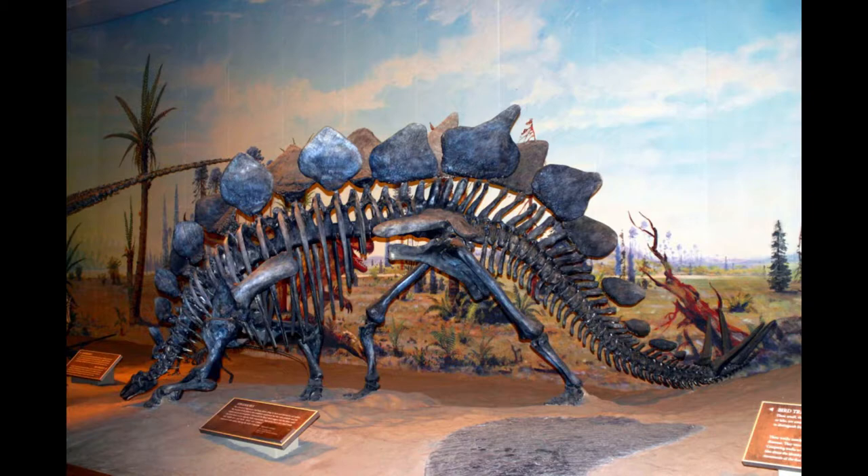Every year new discoveries are made that advance mankind's knowledge of the age of dinosaurs. In 2020 the museum announced the discovery of a new species of Tyrannosaurs.